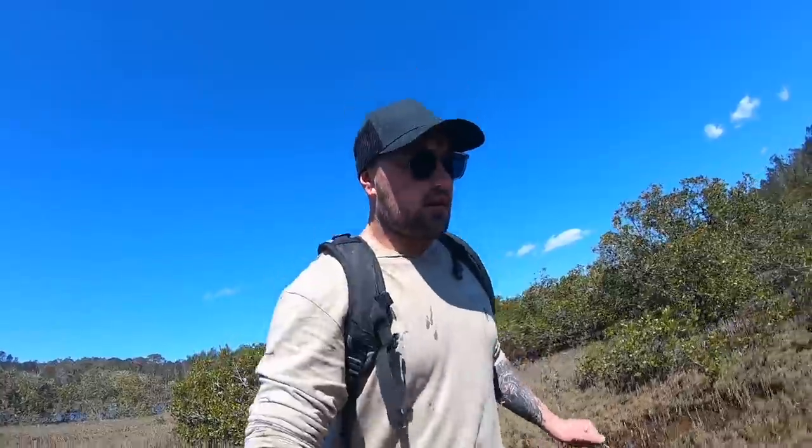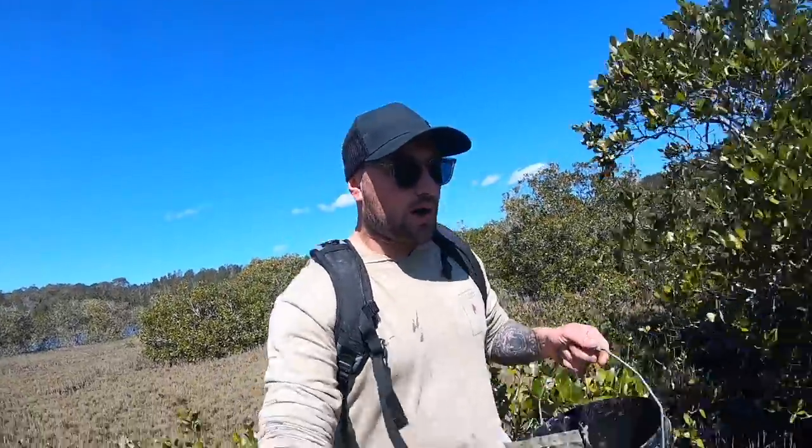Unfortunately today we don't have anything to take home and cook - two undersized crabs and one female which I just released back into the water. But we will come back to this spot in a couple of months once it starts to warm up a bit, all the crabs come out of hibernation, and hopefully get a couple of big males to cook up. I'll touch back with you guys soon - see you next time when we're catching some big ones!